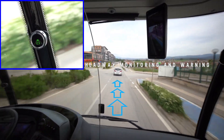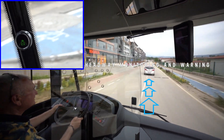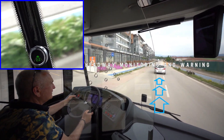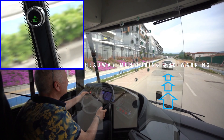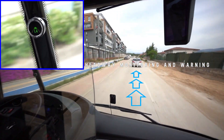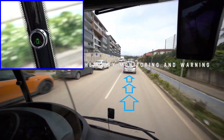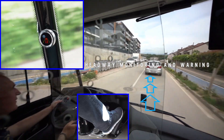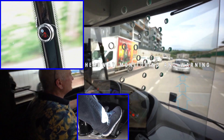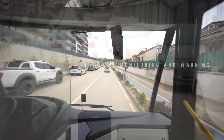While driving, the headway monitoring and warning system calculates the time between IATA Hydrogen and the vehicle in front. As long as the driver maintains a safe following time, the display shows a green car icon and the following time in seconds. If that time becomes too short, the system alerts the driver with a single beep and a red car icon.